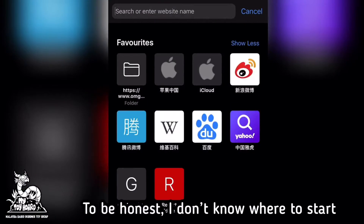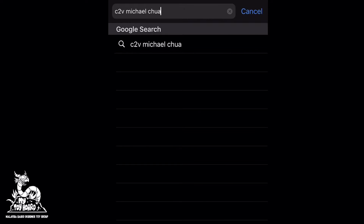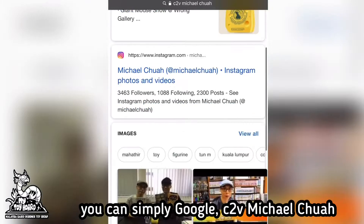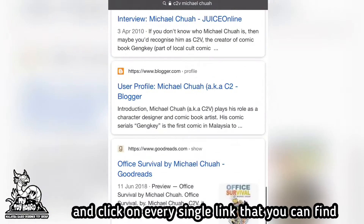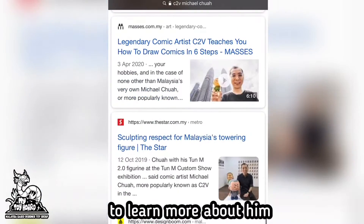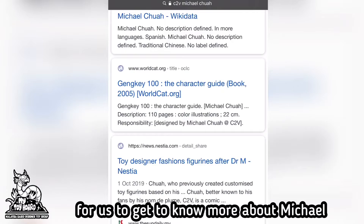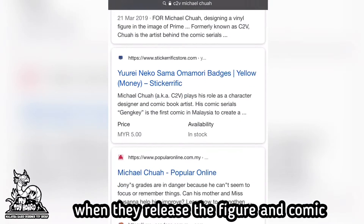To be honest, I don't know where to start when introducing Michael. You can simply Google 'C2V Michael Chua' and click on every single link you can find to learn more about him. There's even a video done by Crowport Comics to help us get to know more about Michael when they released the figure and the comic.